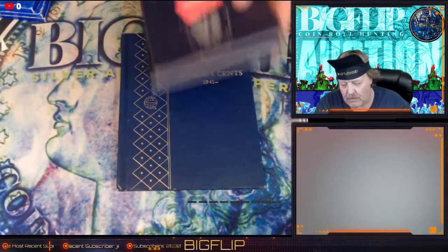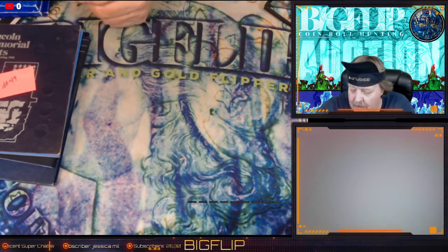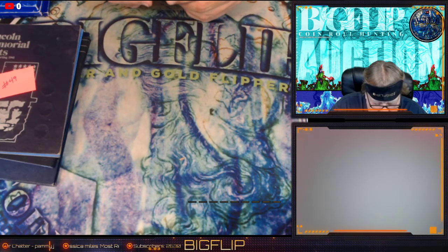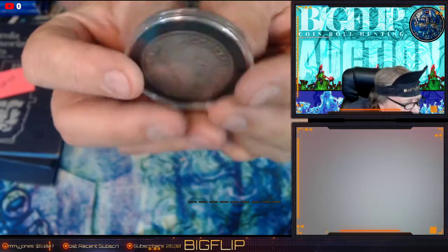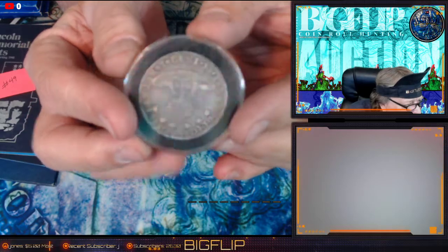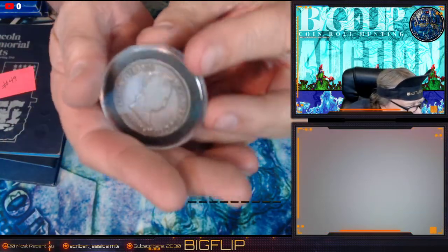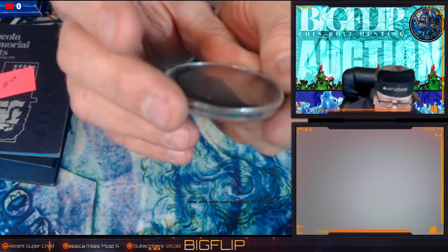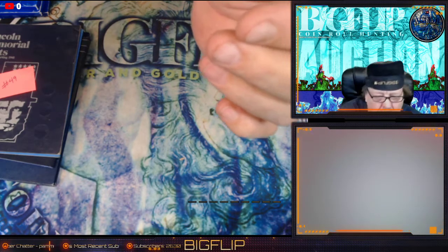Those items are also going up. I'm going to have a 1968, 1969, and 1970 mint set going up as well. I also have a Republic of Bolivia 1842 — I've shown this on one of my shorts — that's also going up, super neat coin. As for a grade I don't really know what the grade is, I'm going to do more investigating into that, but that is lot number 61.